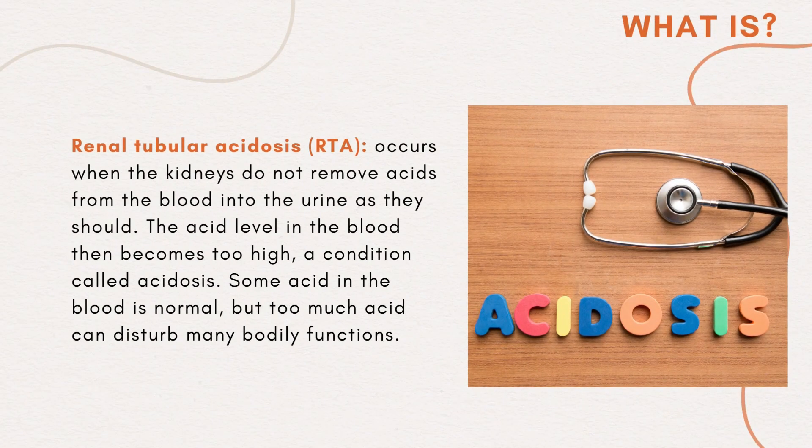Renal tubular acidosis (RTA) occurs when the kidneys do not remove acids from the blood into the urine as they should. The acid level in the blood then becomes too high — a condition called acidosis. Some acid in the blood is normal, but too much acid can disturb many bodily functions.